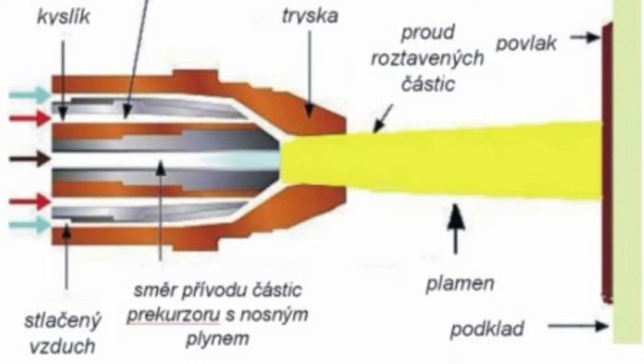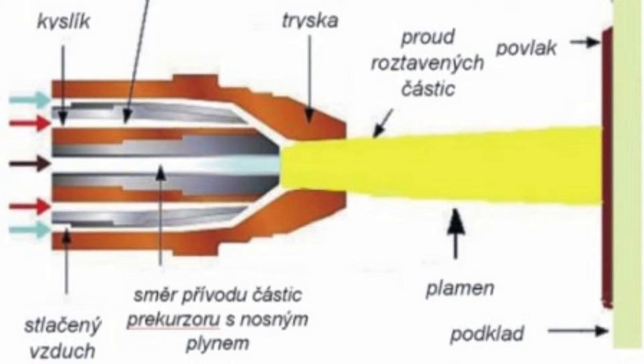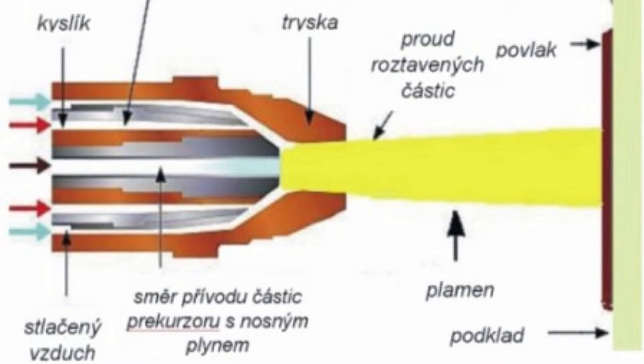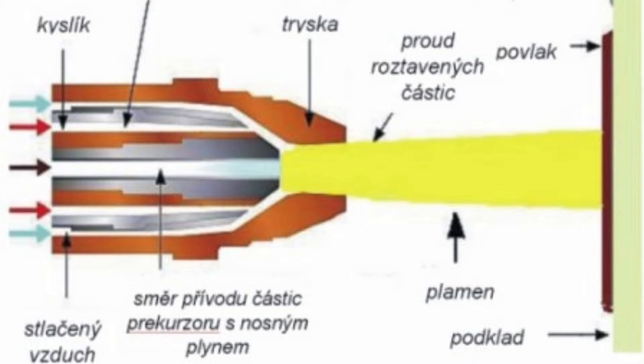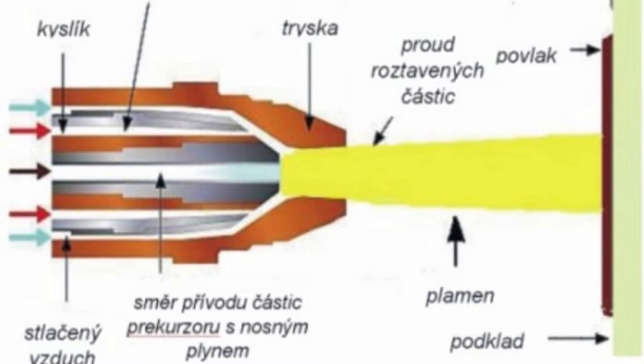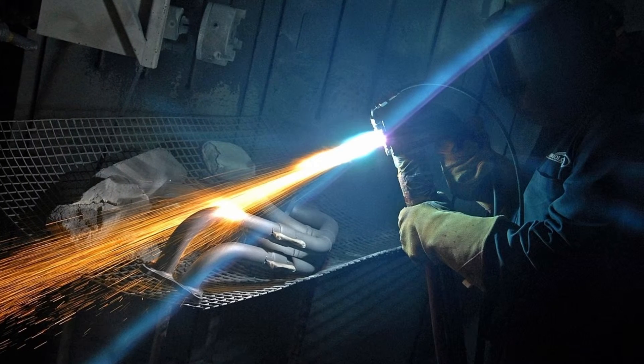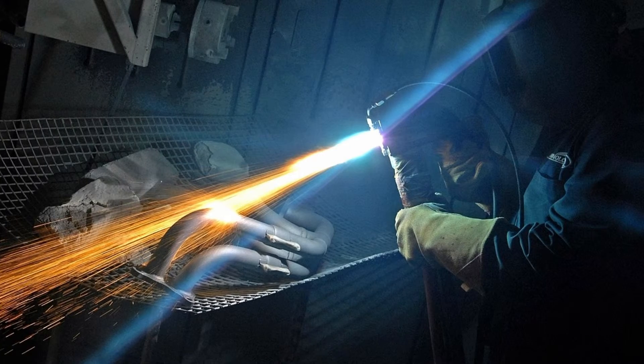All methods of thermal spraying involve the projection of small softened particles onto a cleaned and prepared surface where they adhere to form a continuous coating. Combined thermal and kinetic energy causes the particles to flatten or splat onto the surface and onto each other, to produce a cohesive coating of successive layers.